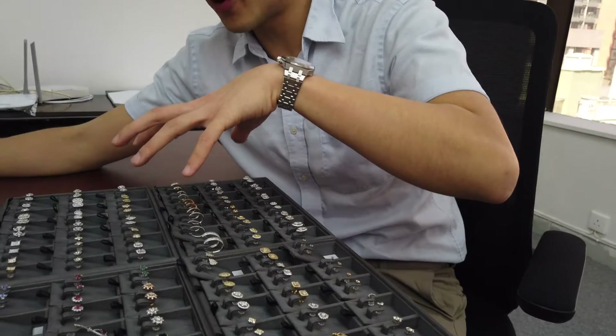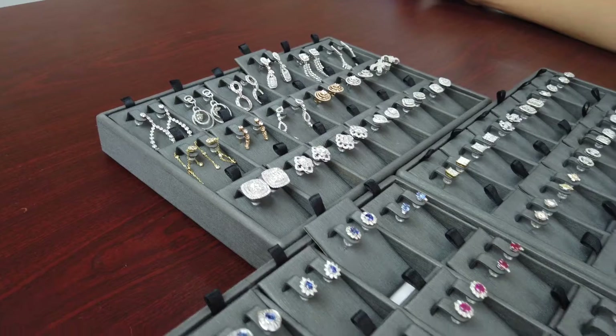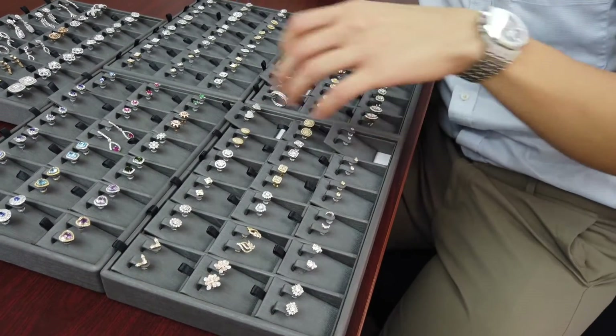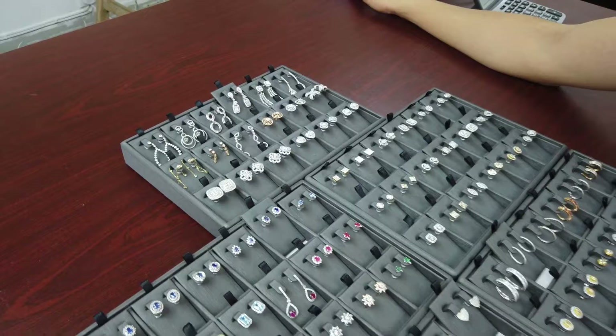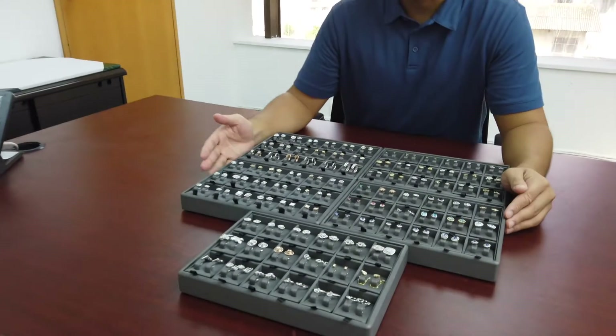Instead of stocking all low price point items, we have three medium price point items and one higher price point item. To start a jewelry store, you want an entry-level item, a bulk of stock at the mass market price point around $500 USD retail, and then some larger bridal items to help boost your monthly sales. Those are the five earrings I would choose to start a jewelry store.